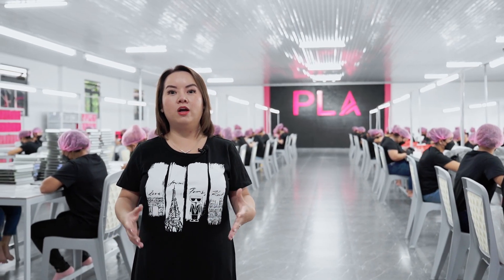Hi, my name is Michelle Nguyen. I'm the founder and CEO of Paris Lash Academy, or PLA. Today I want to give you a tour of our flagship manufacturer in Vietnam.